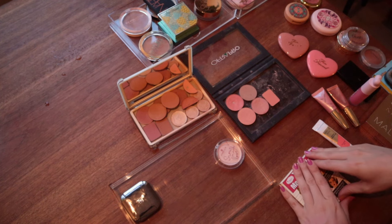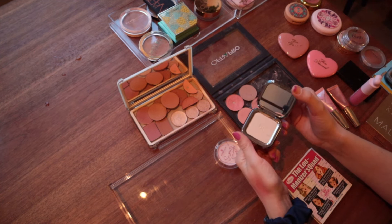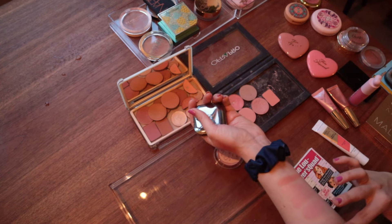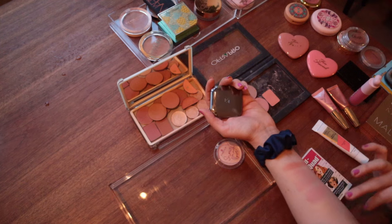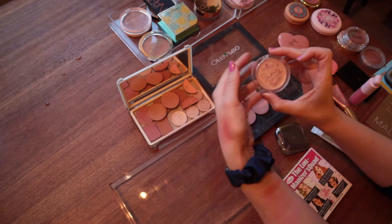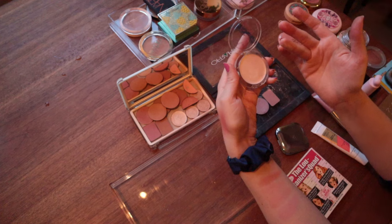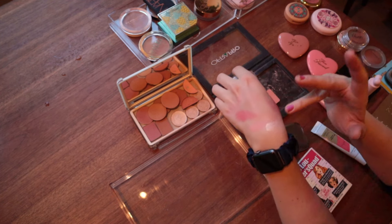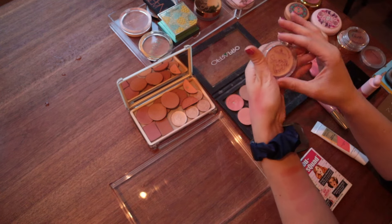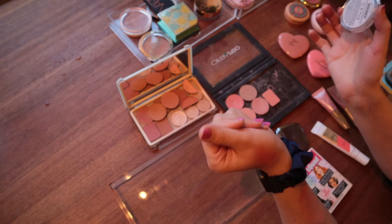Moving on to highlighters. I know I want to keep my Kiko Milano Glow Fusion Blush in shade 01 — this is my newest highlighter and it's just a very subtle, pretty highlighter. It's just the right tone for me — light enough but it still gives a sheen to the skin that is very pretty. And I'm not keeping my Essence Snow Much Love cream highlighter. It's pretty, but I bought it on a vacation — we went to Berlin for a weekend around Christmas two years ago and I thought it was cute. But I didn't end up using it, so I'm not keeping that one.